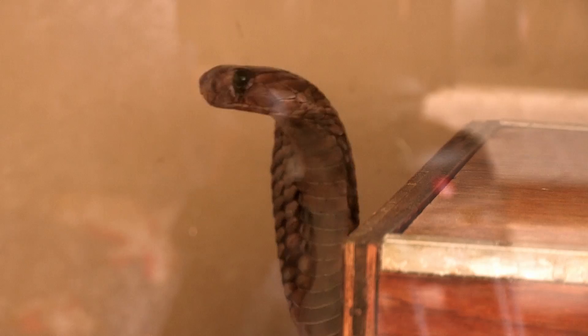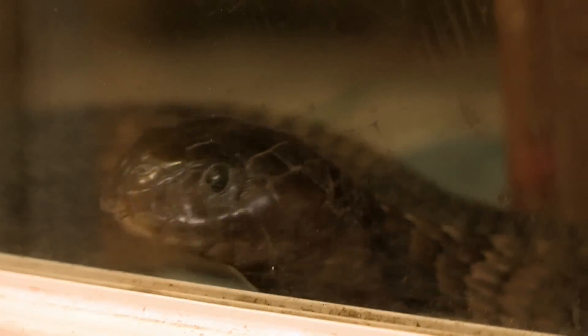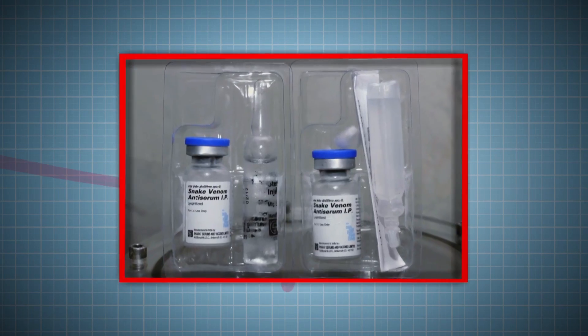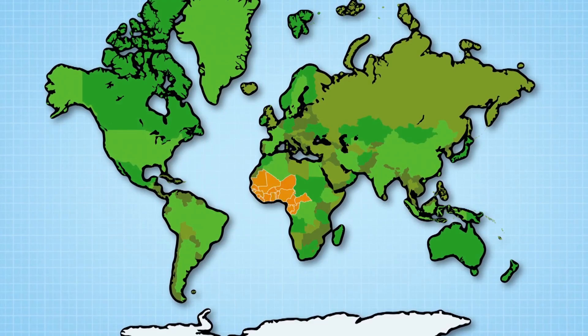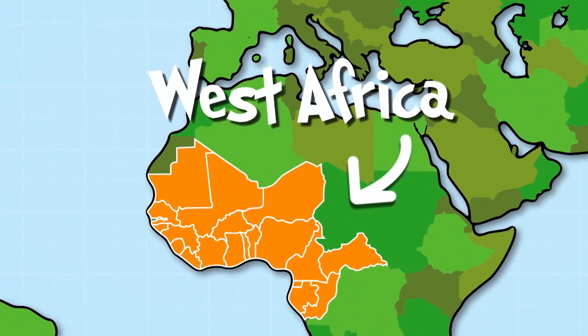Why are you keeping 180 venomous snakes in this room? We take venom from these snakes, and that venom is used to make medicines to treat people who would otherwise die from snake bite. That life-saving medicine is known as anti-venom, and it's actually made using the snake venom itself. The anti-venom medicine Dr. Robert and his team are helping to make in Liverpool is used to treat people 4,000 miles away in West Africa, where there are 36,000 deaths every year from snake venom.